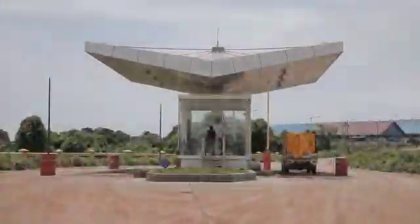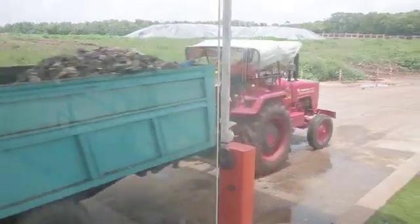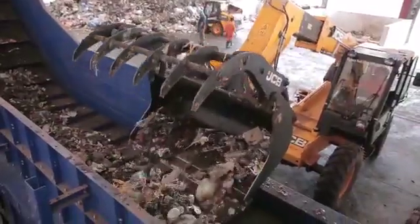The waste is brought into the plant by panchayats in trucks and is weighed before being unloaded on the tipping floor. The front loader then takes this waste to the chain conveyor, which carries it into a bag opener.